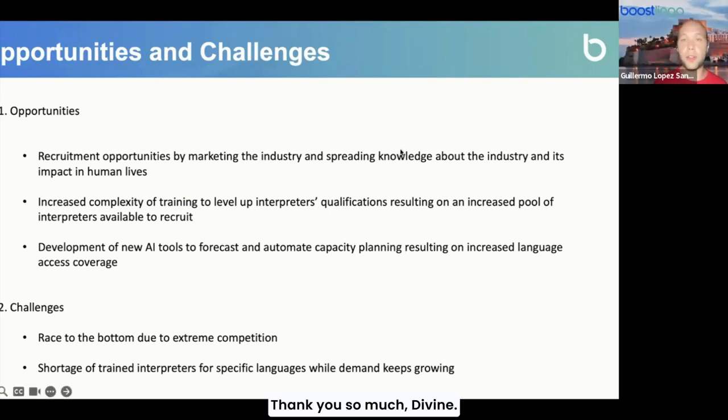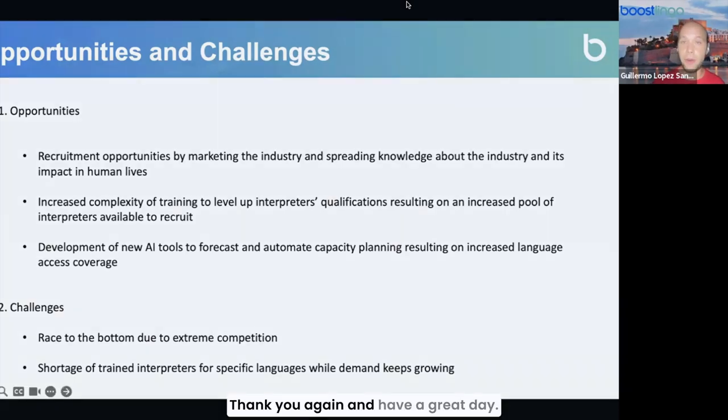Thank you so much, Divine. This is all for today. Thank you so much for attending this webinar. My name is Guillermo, and we have Divine with us. If you have any questions at any point, please do not hesitate to contact us. Thank you again and have a great day.